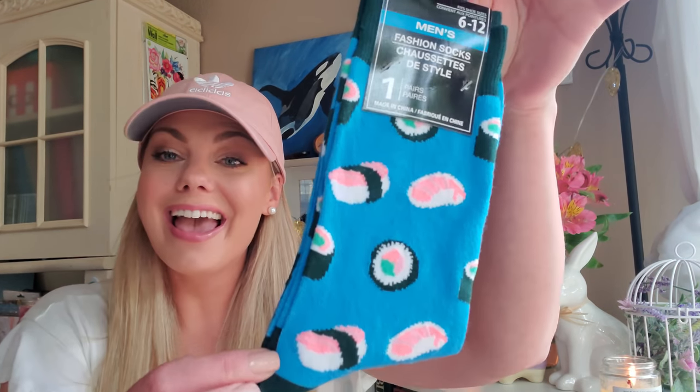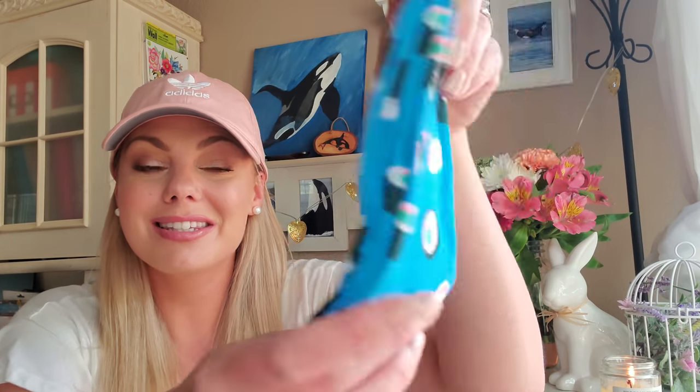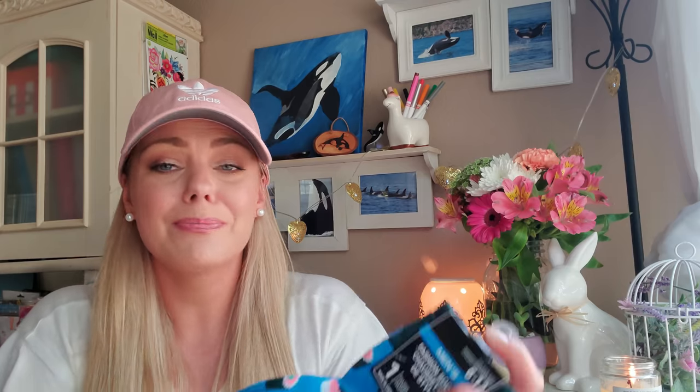If you saw my last Dollar Tree haul, I hauled a ton of men's fun socks, but I didn't see this one — these sushi socks. My sister and I have this joke about sushi, but I love these so much. This looks like a California roll, which is my favorite. It's funny because I don't like seafood, but I like some sushi. Men's socks are the only ones that fit my feet — the women's crew socks do not.